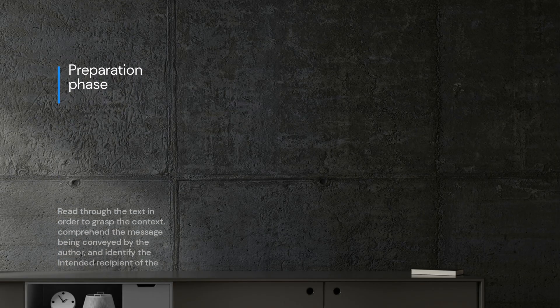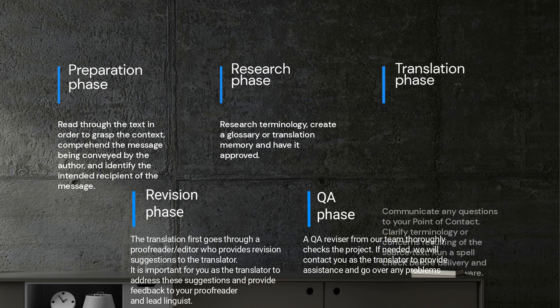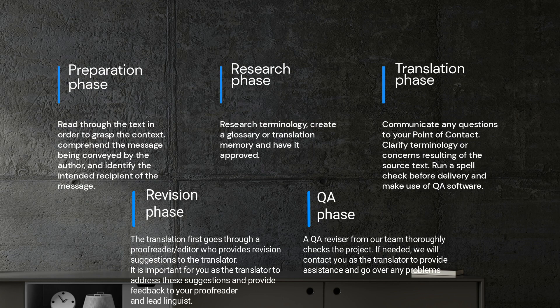Let's examine this more closely in the translation process and discuss several critical factors that can transform a good translation into an exceptional one.